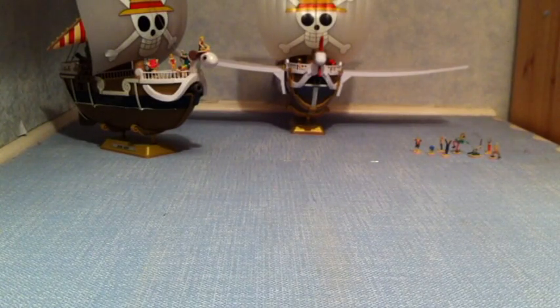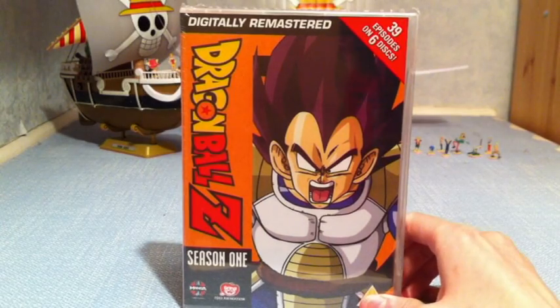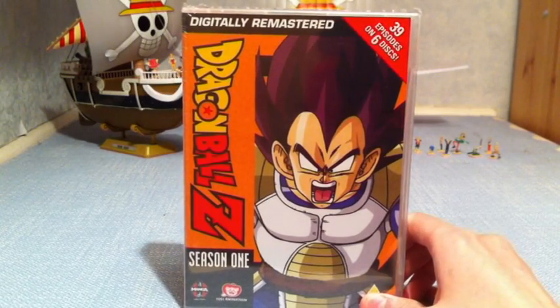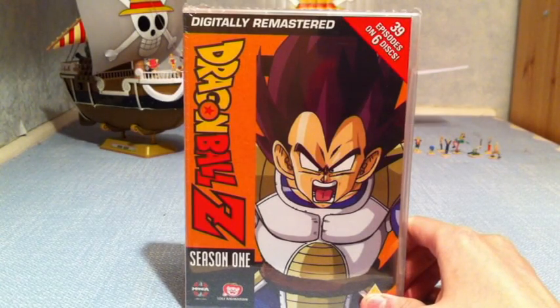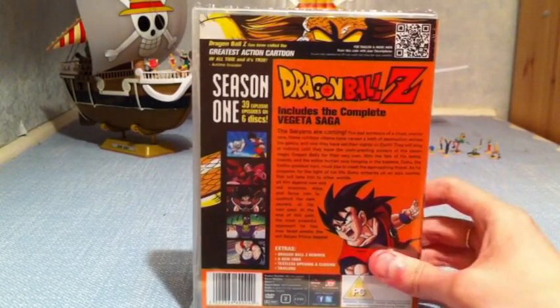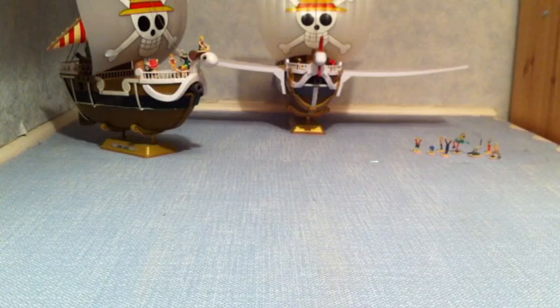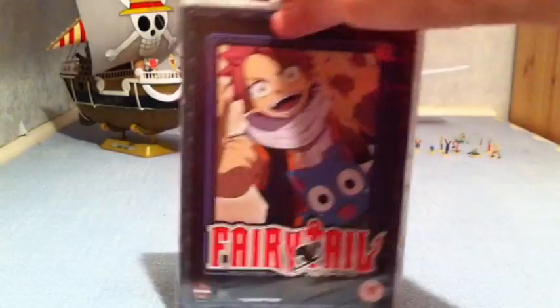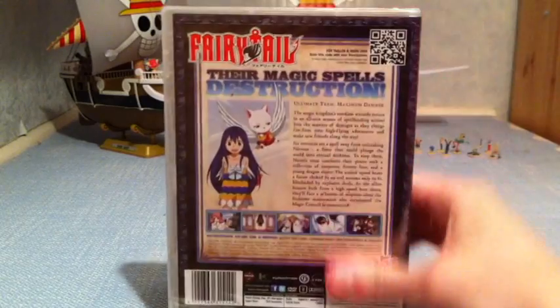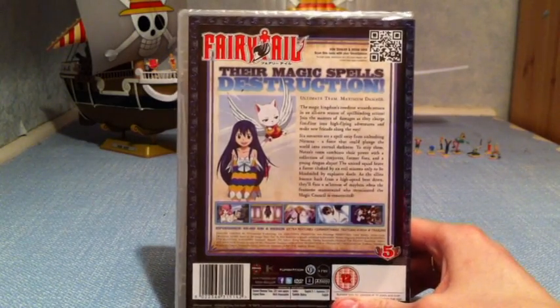I also got Dragon Ball Z Series 1. I spoke to David from Bunch of Numbers, and he was telling me that Manga UK are re-releasing Dragon Ball Z — they're also re-releasing the original Naruto series. Maybe they're trying to cash in on these big series again, but I'm hoping the ones I still need to get might go down in price. And finally, I got Fairy Tail Collection 5 — some more Fairy Tail awesomeness. I really enjoyed it up to episode 48, so I'm looking forward to continuing the series.